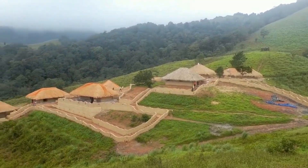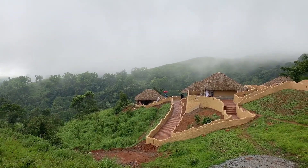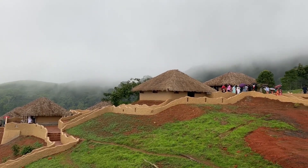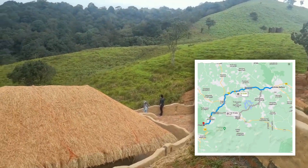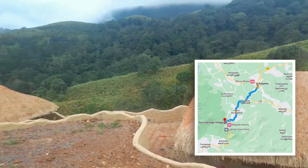By road, Wayanad is served by various KSRTC buses and private buses from various districts of Kerala, Karnataka, and Tamil Nadu. Wayanad is easily accessible by road. Anuru is 46 km from Mananthavadi, 39 km from Sulthan Bathery, and 16 km from Kalpetta.